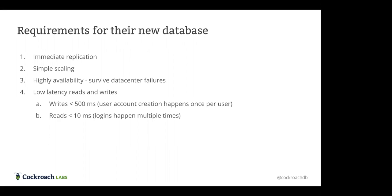Some of the requirements they had for a replacement solution were: immediate replication — they didn't want that 15-second to five-minute replication gap; simplified scaling — they wanted to make sure that expanding into Europe would be simple operationally, without all the complexity of setting up GoldenGate and doing change data capture between different data centers; and no restrictions to writes coming into only a single region.